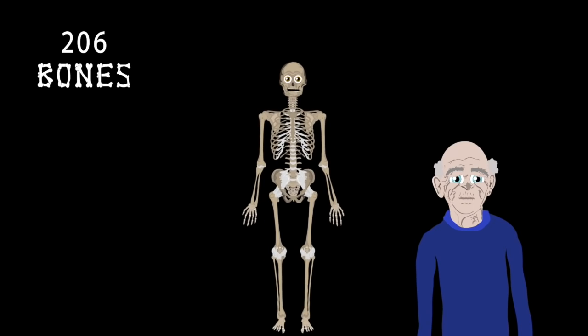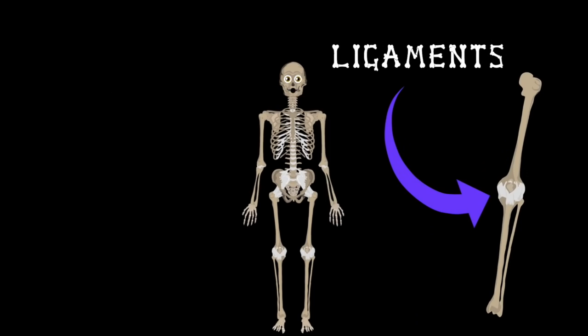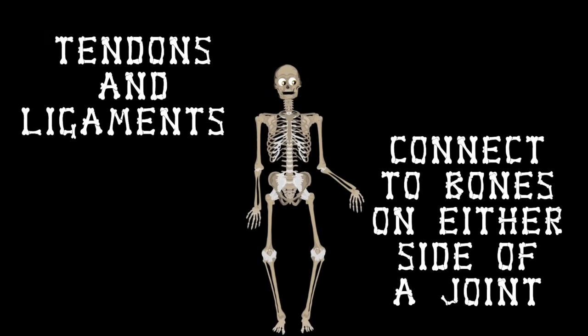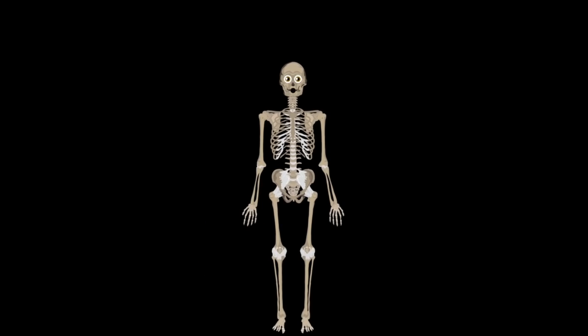Due to all the fusion your bones do, this is the result. Ligaments hold the ends of your bones together, this is true. And muscles attach to bone with tendons connective tissue. Tendons and ligaments connect to bones on either side of a joint, holding bones together tightly — that is the point.